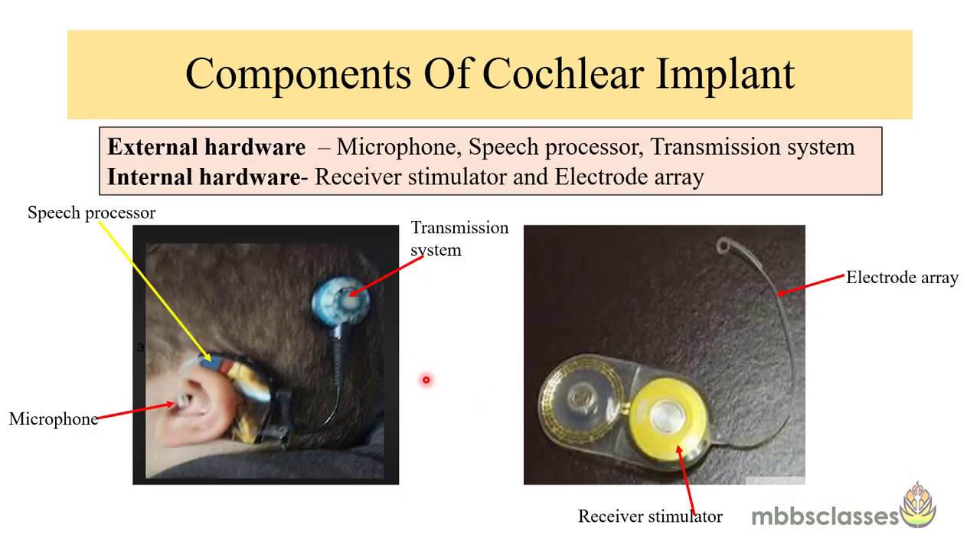The cochlear implant has two components: the external component, which we can see, and the internal component, which is implanted inside the cochlea. The external hardware consists of a microphone, a speech processor, and a transmission system. The internal hardware consists of a receiver stimulator and an electrode array. The transmission system and the receiver stimulator are aligned together and held in place by external and internal magnets. The electrode array is implanted in the cochlea and stimulates the auditory nerves electrically.